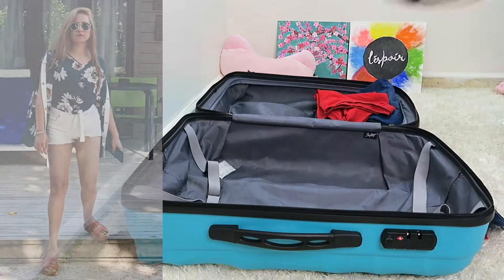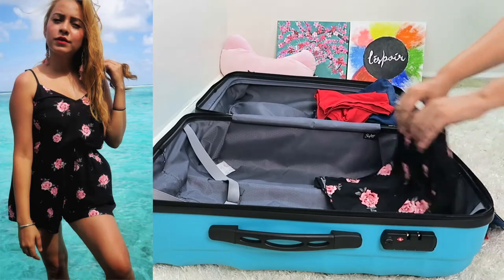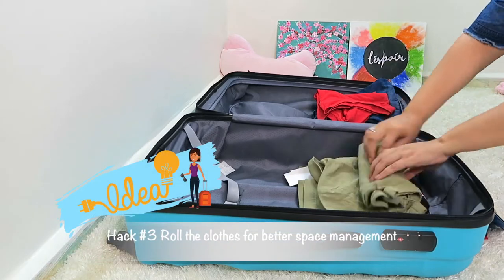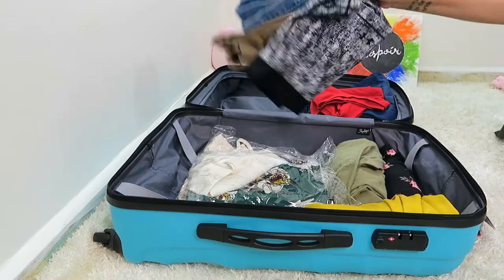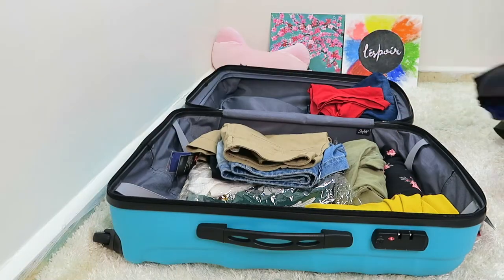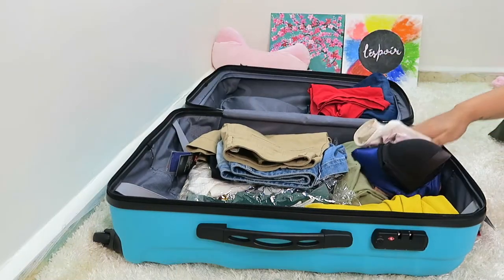Hack number one: pack the whole outfit together like this so that you don't need to think on the spot. Hack number two: carry more playsuits and jumpsuits as these take very little space since they're a single item. Hack number three: roll the clothes for better space management rather than stacking them in a pile. Carry extra shorts — I'm going for a beach vacation so I might need to change often.